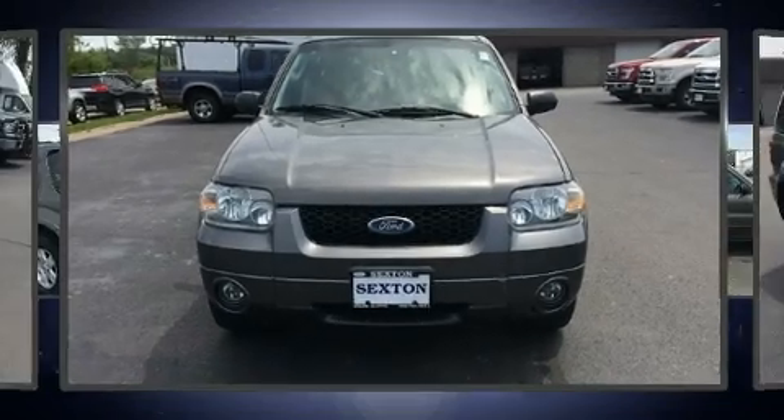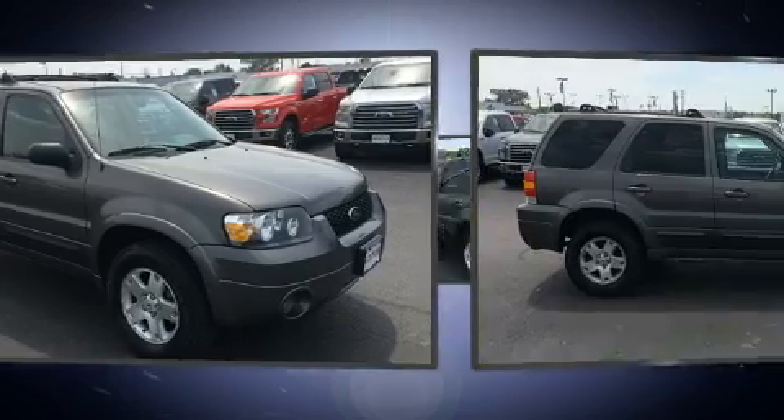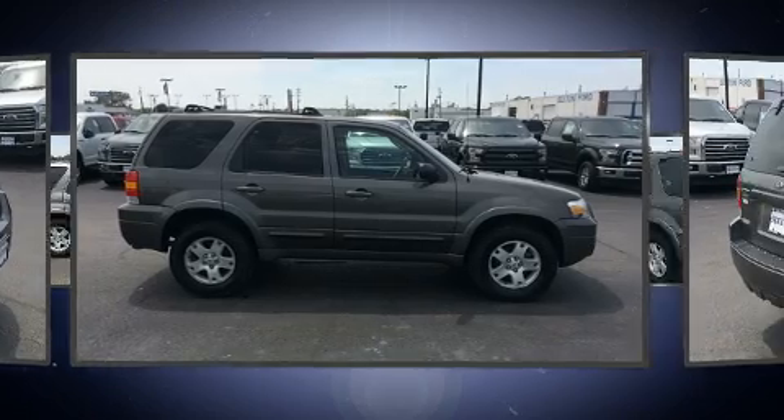Come test drive this 2006 Ford Escape. Smooth gear shifts are achieved thanks to the 3.0-liter six-cylinder engine, providing a spirited yet composed ride and drive. Four-wheel drive allows you to go places you've only imagined.